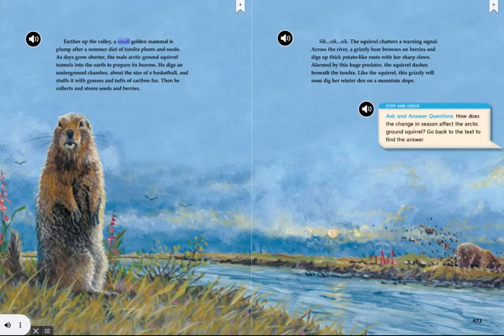Farther up the valley, a small golden mammal is plump after a summer diet of tundra plants and seeds. As days grow shorter, the male arctic ground squirrel tunnels into the earth to prepare its burrow. He digs an underground chamber about the size of a basketball and stuffs it with grasses and tufts of caribou fur. Then he collects and stores seeds and berries.